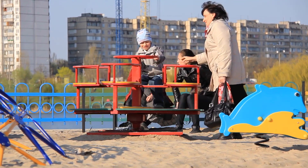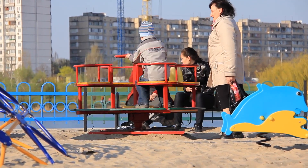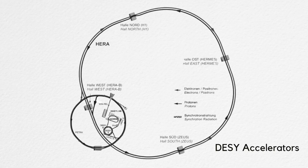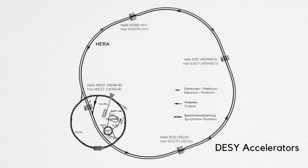If someone pushes the ride every time it comes past them, it will spin faster and faster with every push. HERA's synchrotron worked in a similar way, using magnets to keep the particles in a circular path with multiple points of acceleration. Getting to that top speed took a few different stages.